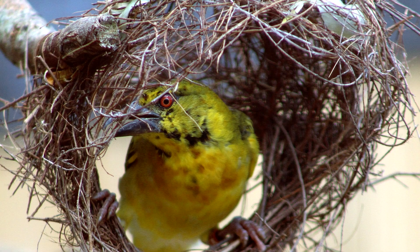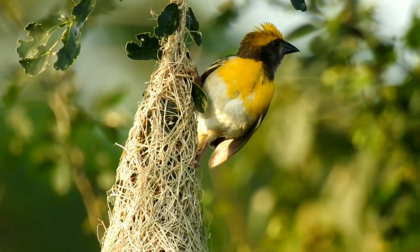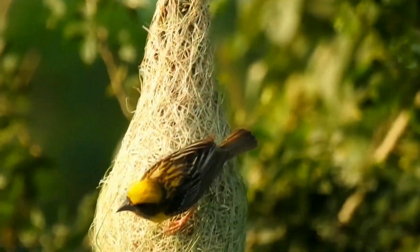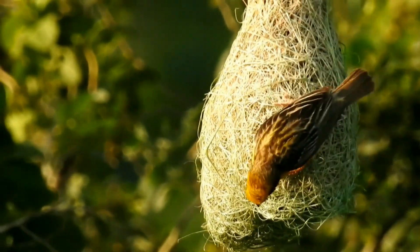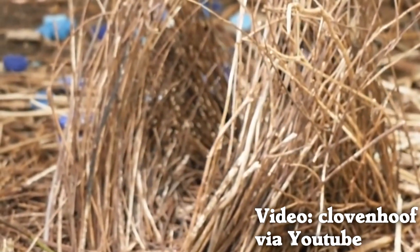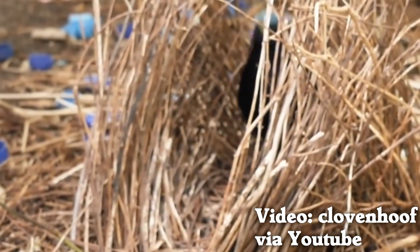Structures are often built by male birds and evaluated by females. An example is the weavers, where males build one or more nests out of woven grasses. If females approve of the nest, they move in and lay eggs. Bowerbird males do not assist with nest building, incubating eggs, or raising young — the female is totally on her own for that.